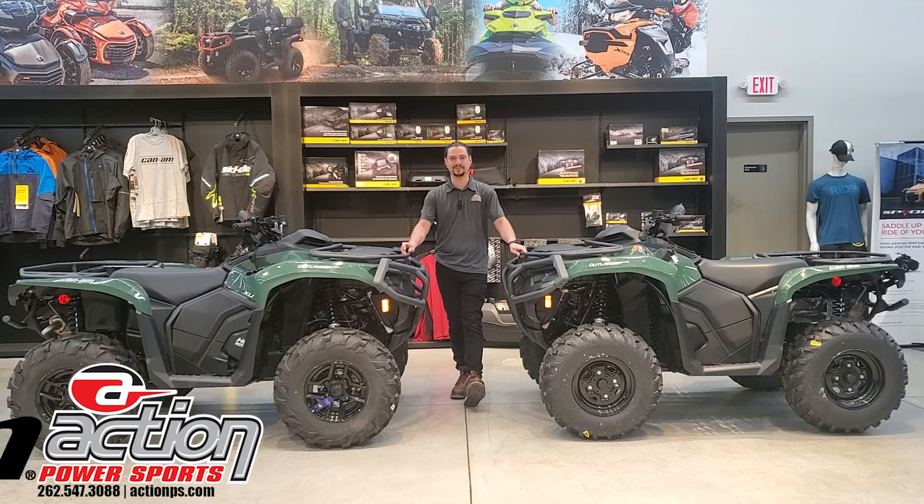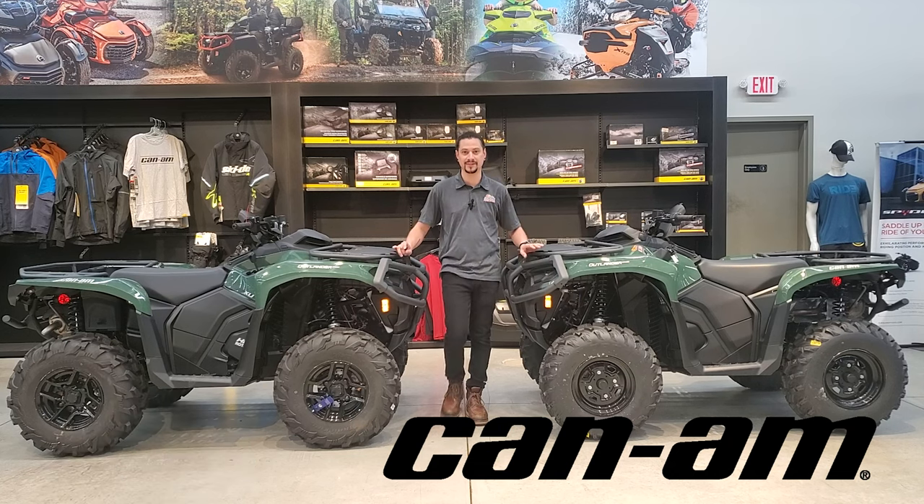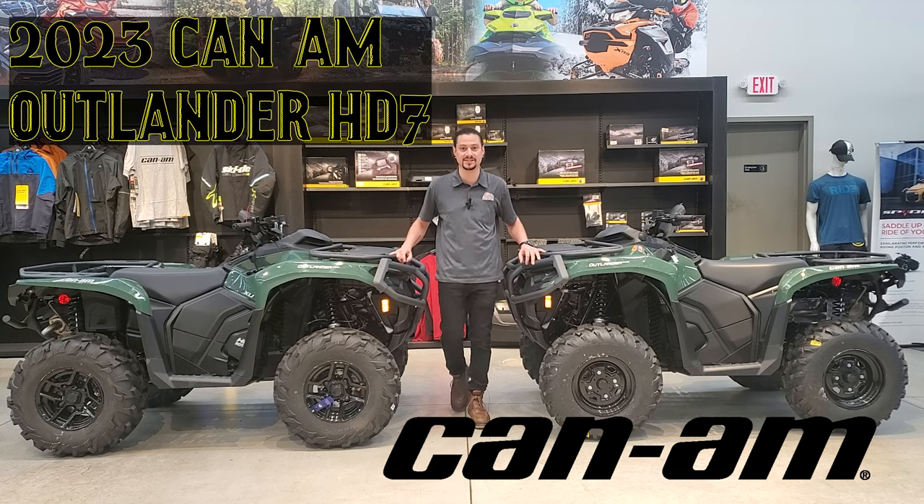How's it going? This is Alejandro from Action Powersports in Waukesha, Wisconsin. I just want to give you a brief overview on the brand new 2023 Can-Am Outlander Pro HD7.